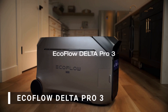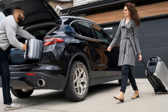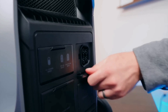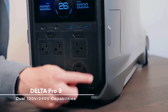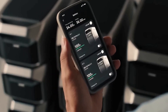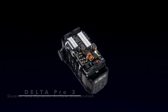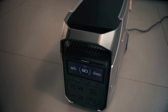Next up is the EcoFlow Delta Pro 3, one of the most versatile and powerful portable power stations for off-grid living. This model delivers an impressive 4,000-watt output with dual 120 and 240-volt capabilities, making the unit powerful enough to handle high-demand appliances like central AC units and water pumps. The Delta Pro 3 shines when it comes to flexibility — its expandable capacity ranging from 4 to 48 kilowatt-hours allows you to adjust your system as your energy needs grow. Another standout feature is its fast charging capability, which can charge up to 80% in just 50 minutes, minimizing your downtime.